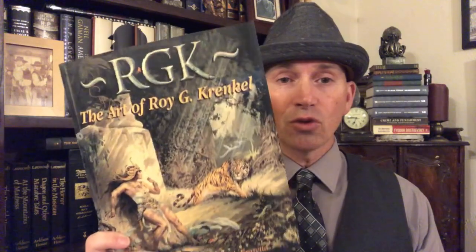Hello my friends, hello and welcome once again to Stately Vaughn Manor, where today we're going to be talking about one of my favorite artists of all time — a great illustrator and cover artist of science fiction and fantasy books, Roy G. Krenkel.